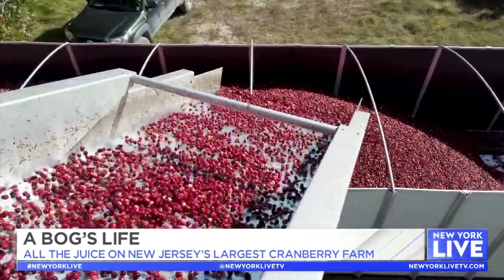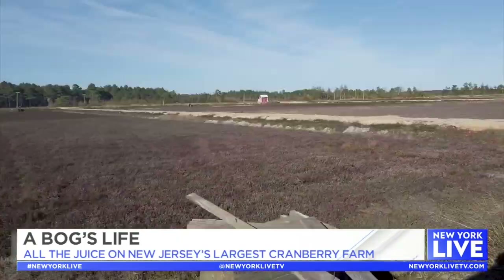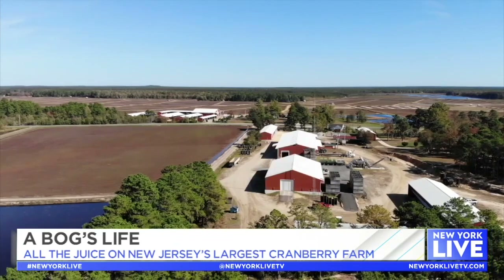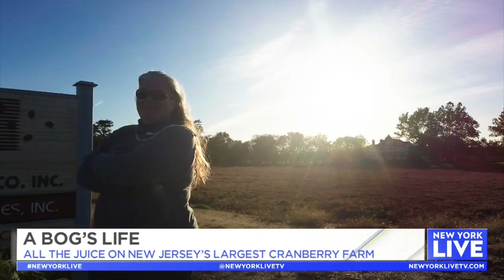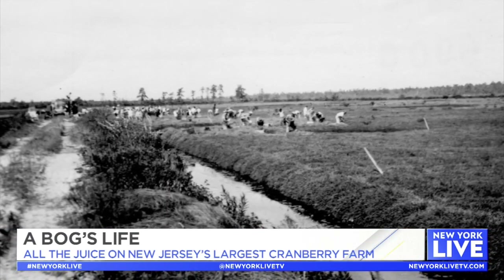We are the largest cranberry producer in New Jersey and one of the top three cranberry producers in the world. We have 1,400 producing acres of cranberries with a total of 14,000 acres of supporting woods as well as water and reservoirs. Stephanie Haines is a fifth-generation grower. The Haines family has owned their farm in the Pine Barrens region of New Jersey since 1890.